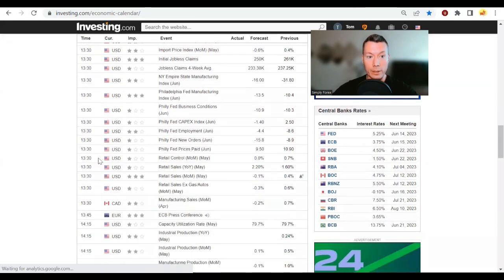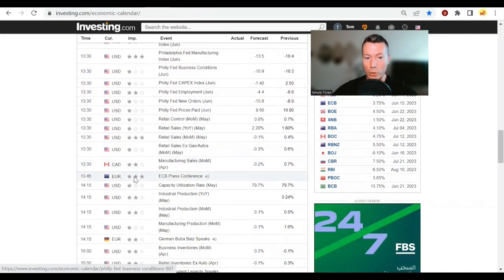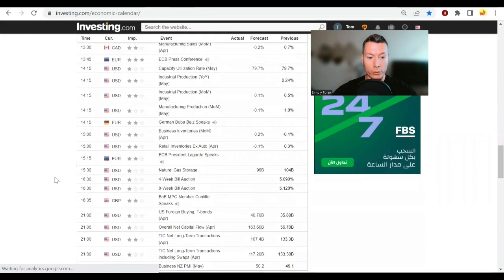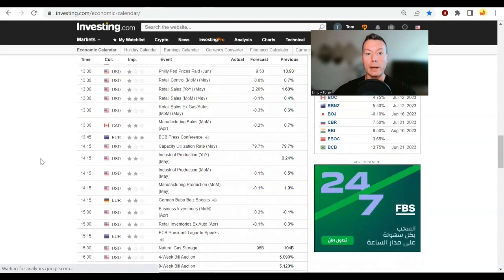At 1:45 we've got the ECB press conference — half an hour after the interest rate decision, they'll be talking about how they arrived at their decision, future projections, and what they're seeing in the economy. This is what really makes the euro volatile, because people are trading off their every word. This is more important than the actual interest rate itself. After that we can all calm down and hopefully keep the shirt on our backs.